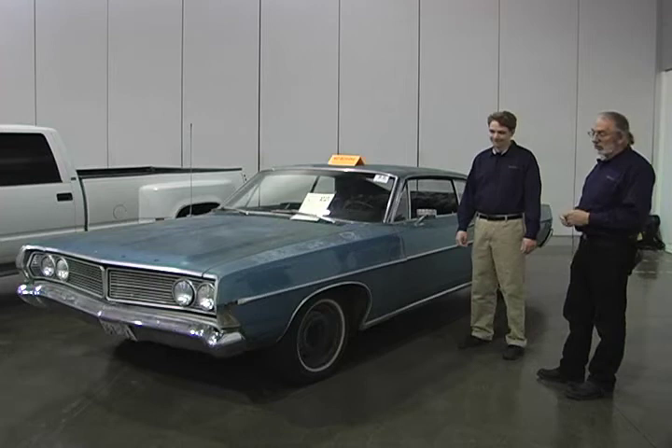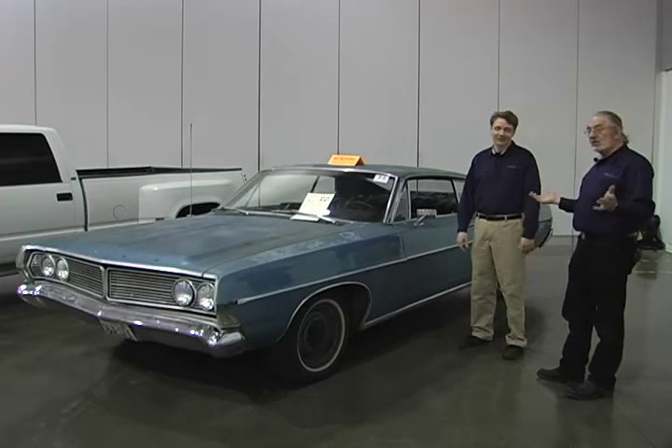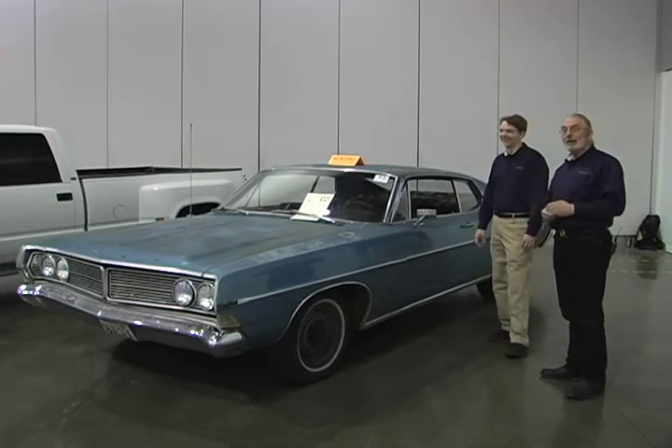I think Jim's optimistic on the two grand — I think twelve hundred bucks will probably do it. But it is a no reserve car, so it's going to be selling. We'll find out. It's going home with somebody, but it won't be one of us.